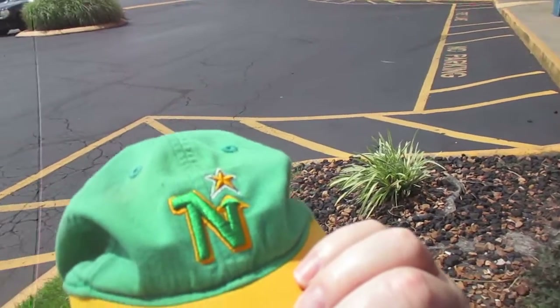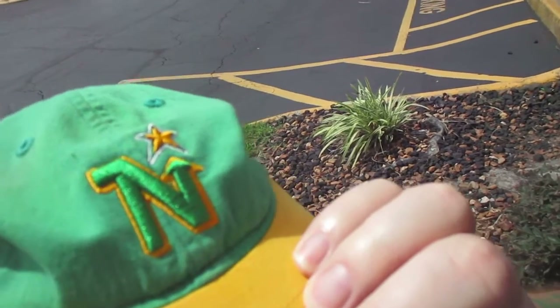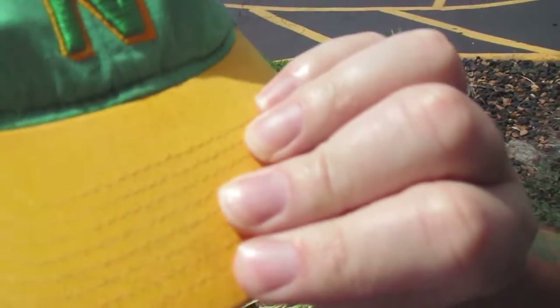And as always, the bonus look of my bald head. Now, as you can see on the front of the hat, it's green, and there's a green N, and a yellow star, and there's yellow around the N, and the bill is green.